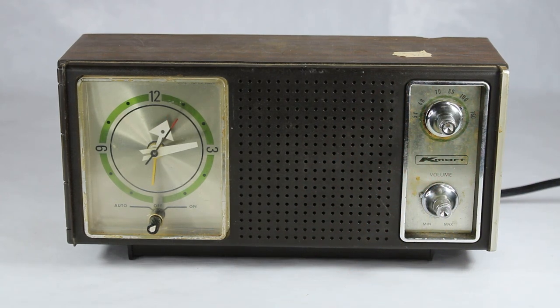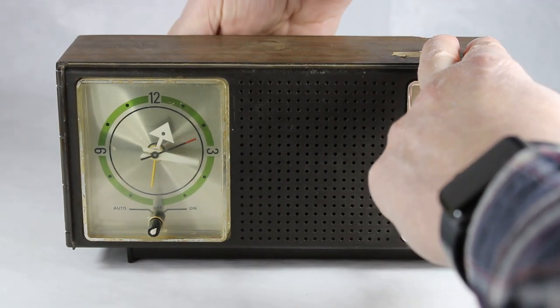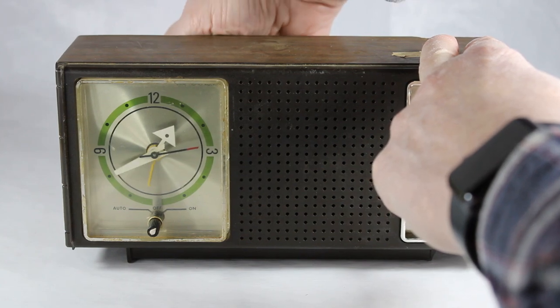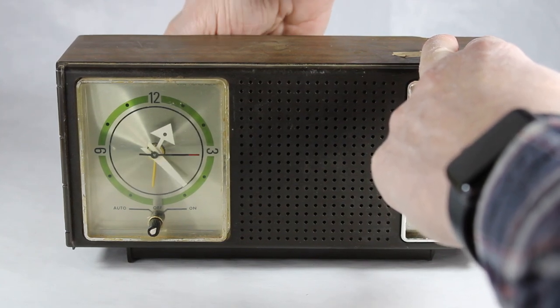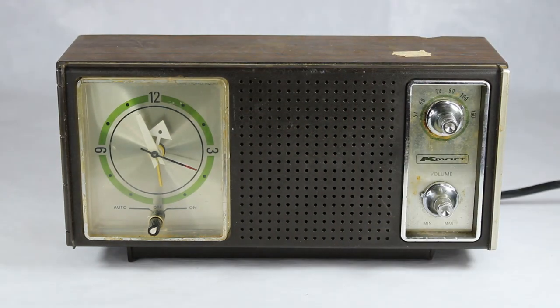The clock control works — if I pull this out I can move the hands of the clock back and forth fairly easily. It does keep pretty good time; I checked that out earlier. It's a little off, but you know, what do you want.